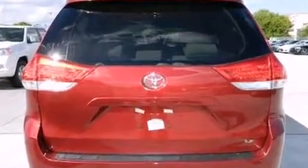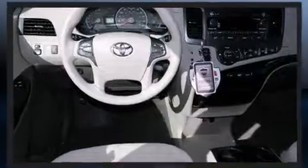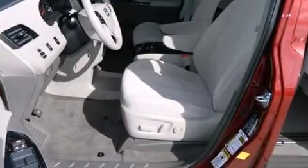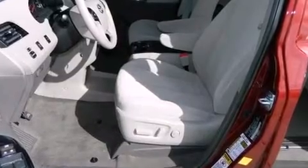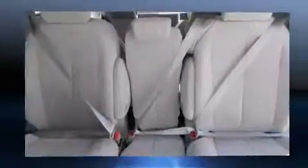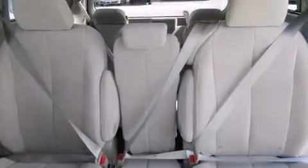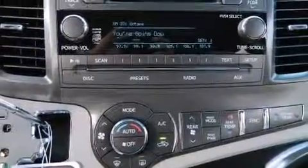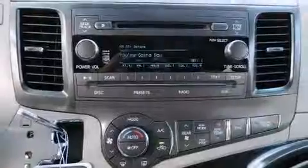Toyota ensures the safety and security of its passengers with equipment such as head curtain airbags, front side impact airbags, traction control, anti-whiplash front head restraints, ignition disabling, and four-wheel disc brakes with ABS. Brake Assist technology provides extra pressure when applying the brakes.